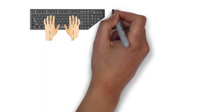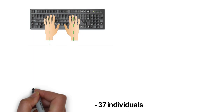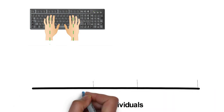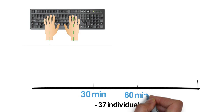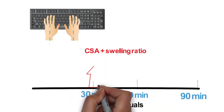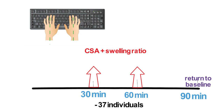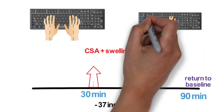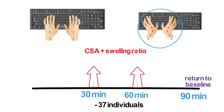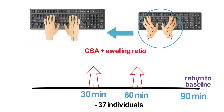Does computer keyboarding biomechanics lead to acute changes in the median nerve? The study looked at 37 healthy individuals that performed 30 and 60 minutes of typing, followed by 30 minutes of rest. They found that the cross-sectional area and swelling ratio increased after 30 and 60 minutes, and returned to baseline after 30 minutes of rest. The changes were influenced by the level of ulnar deviation. The study didn't try to link carpal tunnel injury to keyboard biomechanics, but practically it's important to minimize ulnar deviation when typing and to take frequent rest breaks.